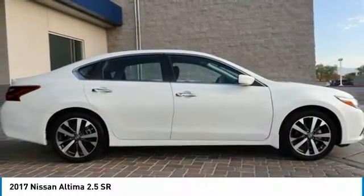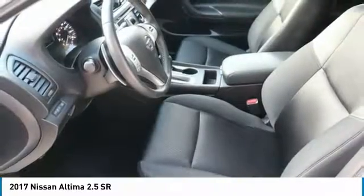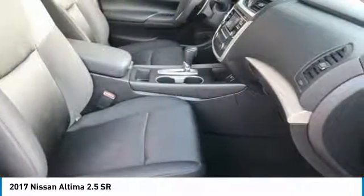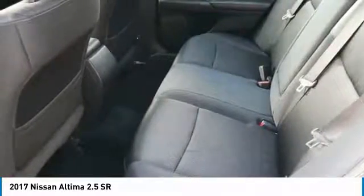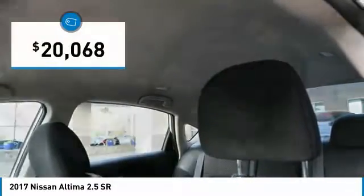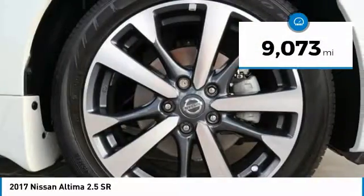Combine that with a powerful V6 or efficient four-cylinder engine, six standard airbags and over 5,000 quality and performance tests, and you'll see the Nissan Altima is made to drive and built to last, and is priced below $25,000. This vehicle has less than 10,000 miles.